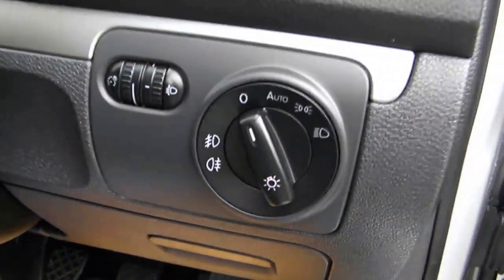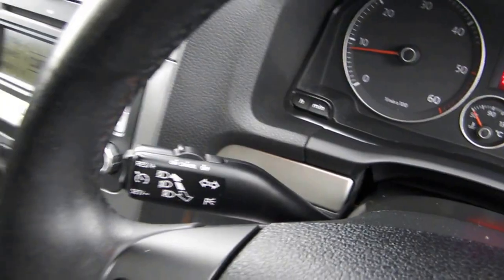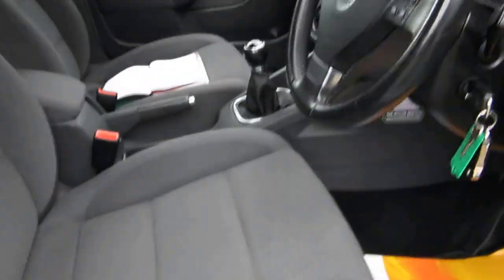Front electric windows, electric door mirrors, auto headlights, steering wheel control for your radio, cruise control, height adjuster on the driver's seat.